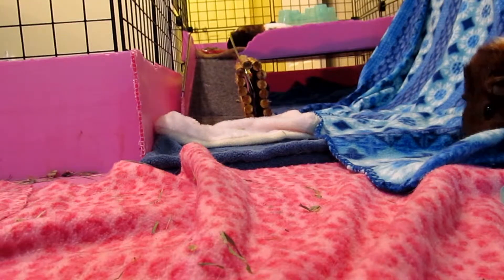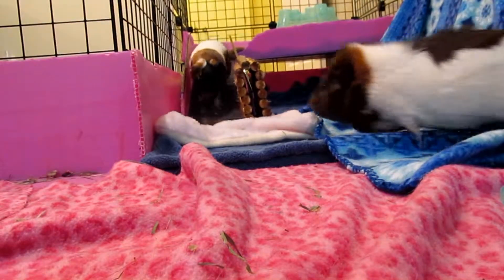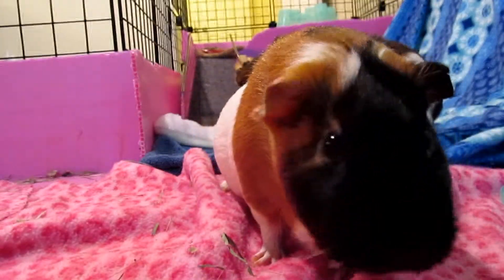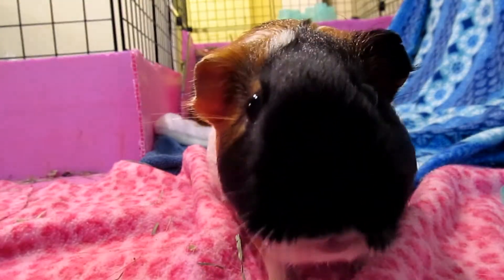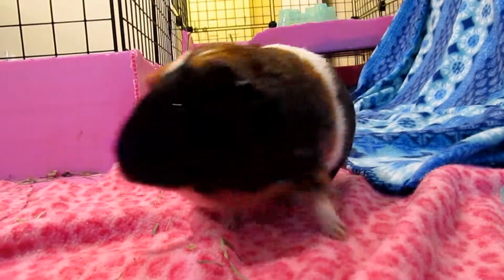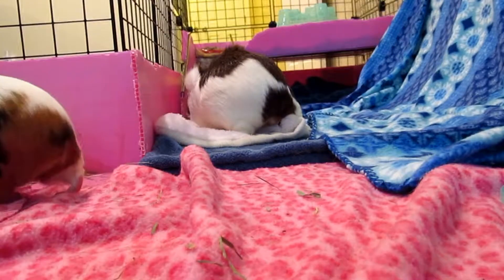Tip one: never just buy one guinea pig. Guinea pigs are social and need a friend, and even if you spend time with them 24/7 it still won't be the same. If you get females it's best to get three, and males do better in pairs. Fun fact: in Switzerland it's actually illegal to buy just one guinea pig because they're so social.